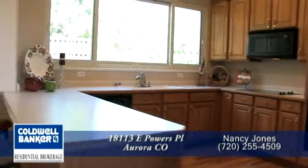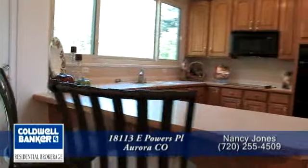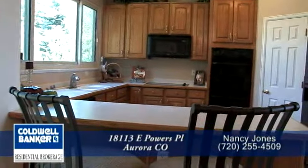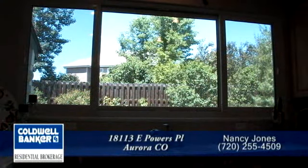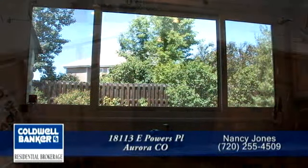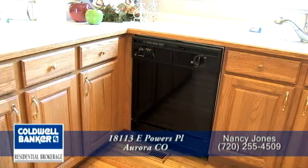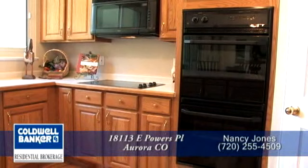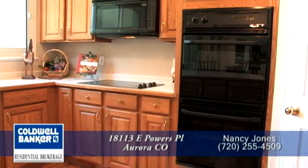Just beyond the dining room is the spacious gourmet kitchen. There's a breakfast bar and plenty of storage in the oak cabinets, as well as a walk-in pantry. You'll love looking out onto the backyard while doing dishes. All the appliances are included in the sale of this home — a glass cooktop range with built-in microwave above, dual ovens, and the refrigerator.